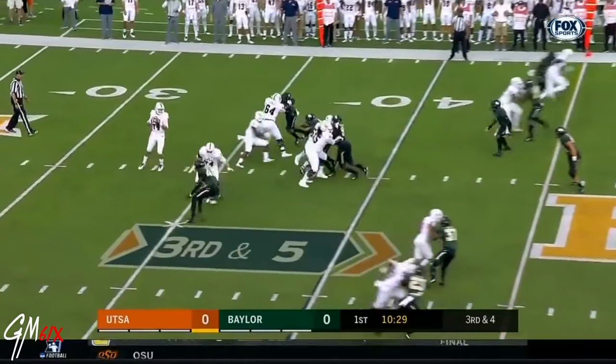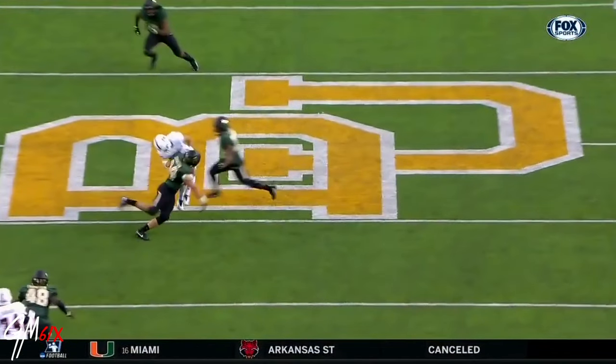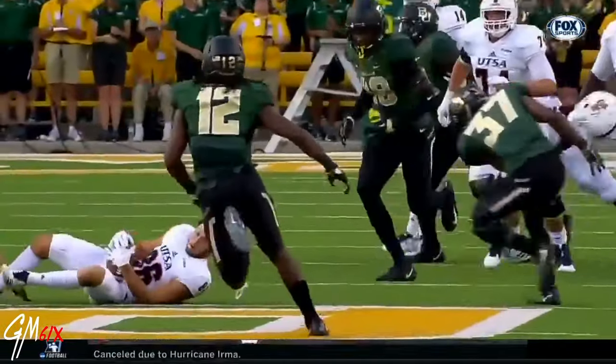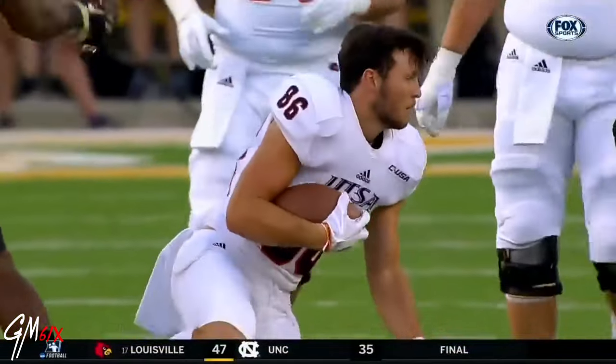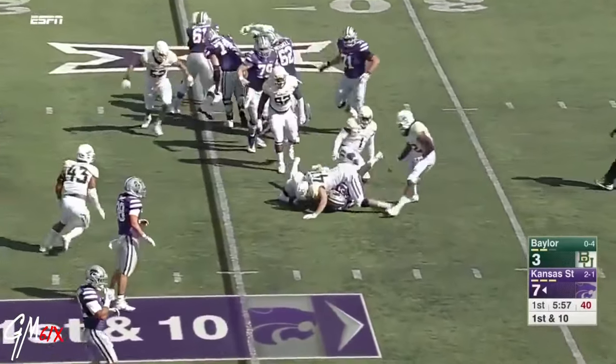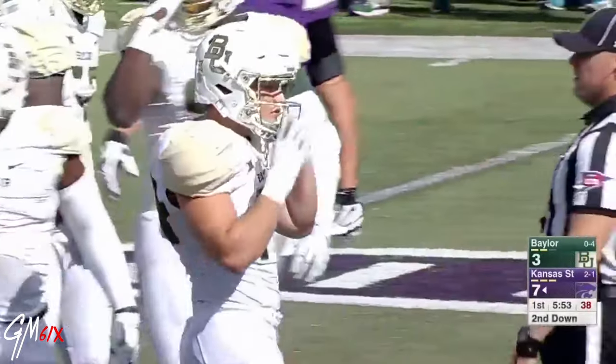It's third and five for UTSA. A little pressure off the edge and a throw underneath. The pass is incomplete. A helmet has gone down. Alex Barnes on the carry. Taylor Young with the tackle.